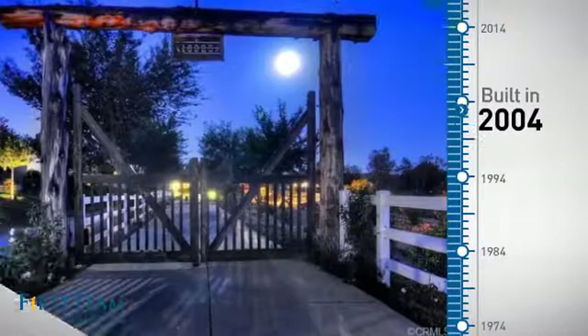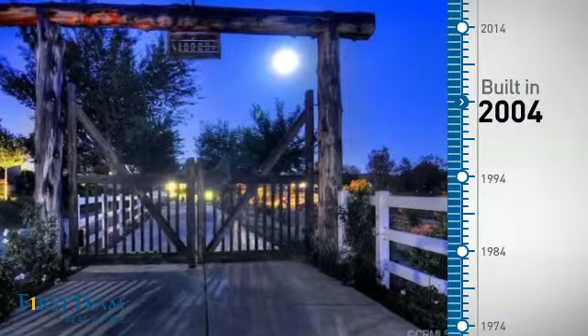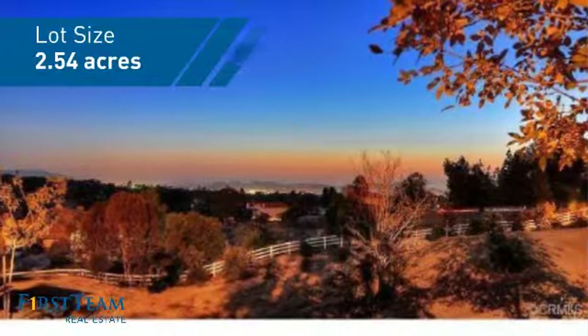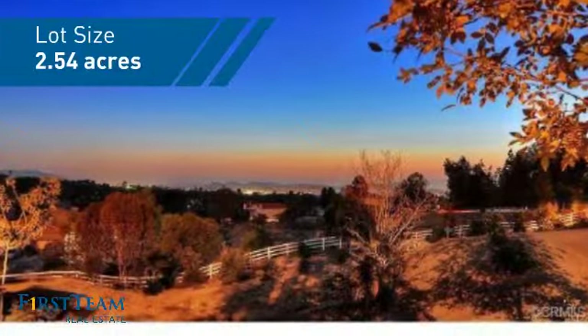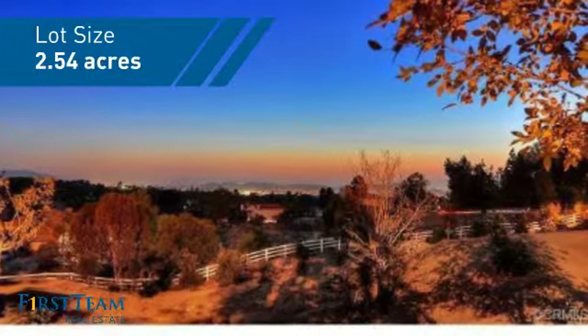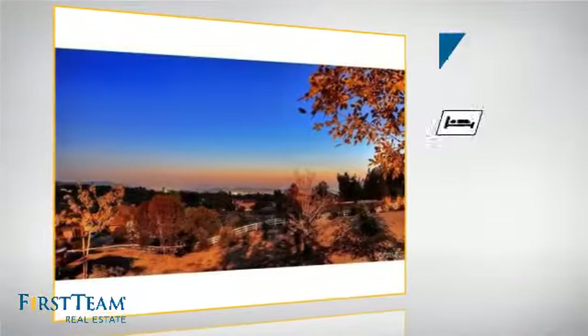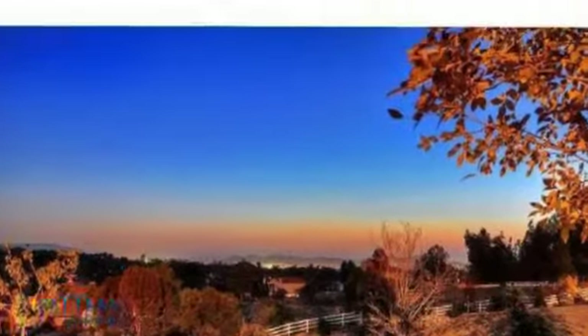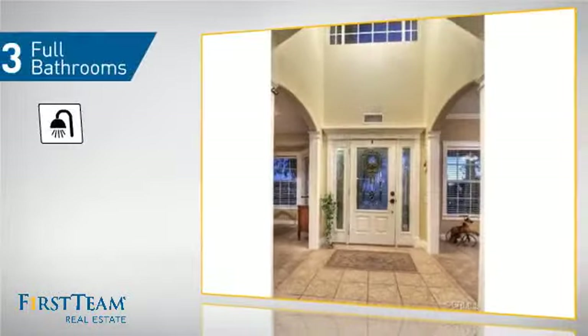This property was built in 2004 and features over 3,100 square feet of space, giving you a spacious layout to play host or kick back and relax after a long day. Inside you'll find five bedrooms, so everyone has a private space to come home to, as well as three full bathrooms.